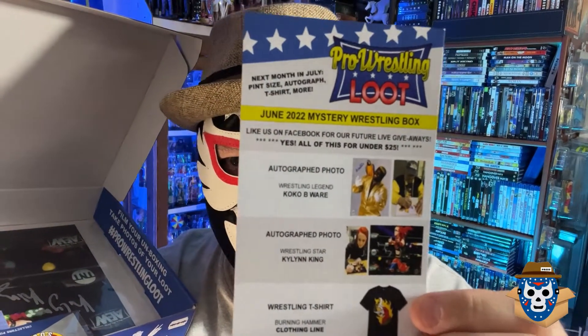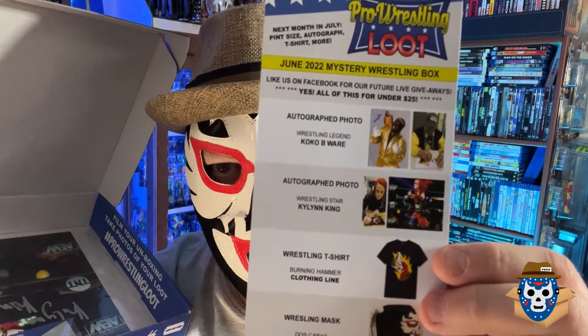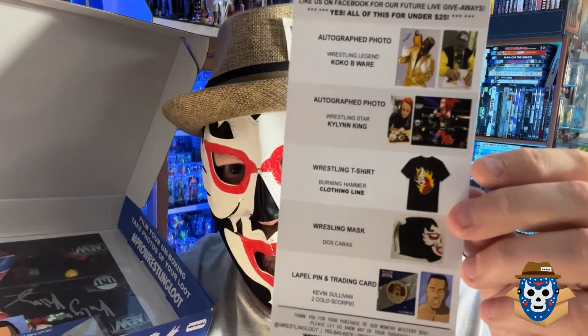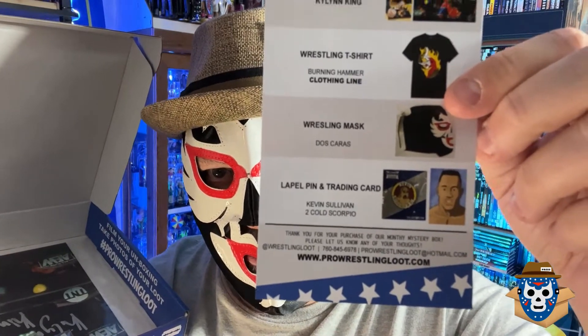So we got Coco Beware, Kaylin King, the trading card, a pin, and a shirt — but that's not all. Here's the last item. Where are all my lucha fans? Because we got an authentic lucha-style mask. It was folded in the middle, which I don't love, but hopefully it'll lay flat. This is the June 2022 mystery box from Pro Wrestling Loot. You also get the wrestling t-shirt — Burning Hammer — the lucha mask, which says Dos Caras on it. Who is Dos Caras? That's not Alberto Del Rio, is it?